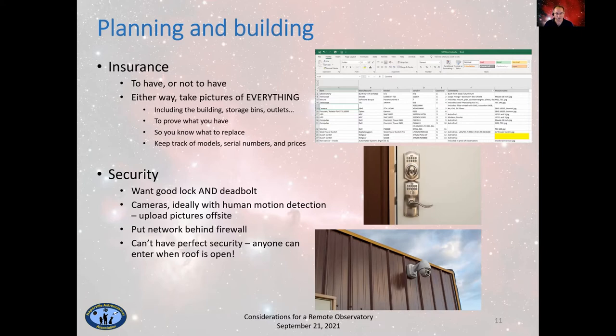I actually kept track of my serial numbers, models, and prices — you can see from the spreadsheet. I list the observatory, the telescope, the mount, and I actually have a column for the picture name that shows each item. So if I were to have to start over, I could go to this list, which I keep pretty well up to date. Something else to consider: security. If your observatory is going to be out in the middle of nowhere like mine, you want to make sure you have a good lock and a deadbolt.